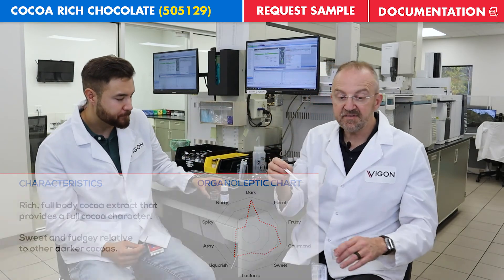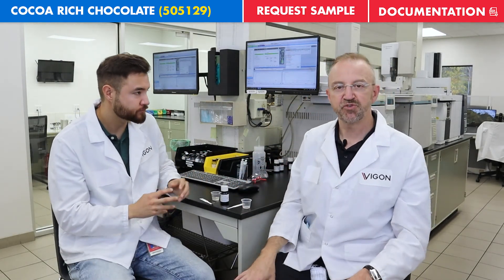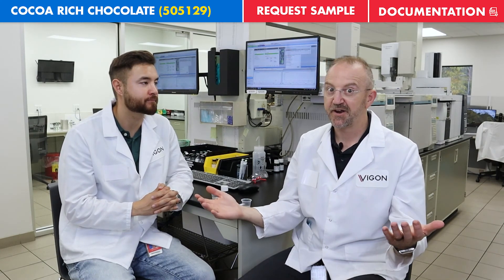So the bottom line is: if you're looking for a rich, full-body cocoa, this is your extract.